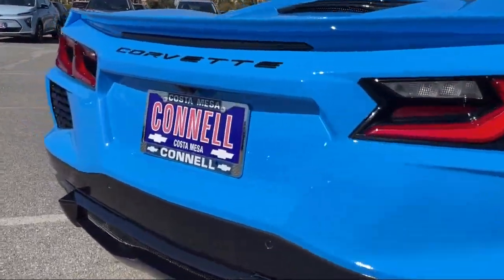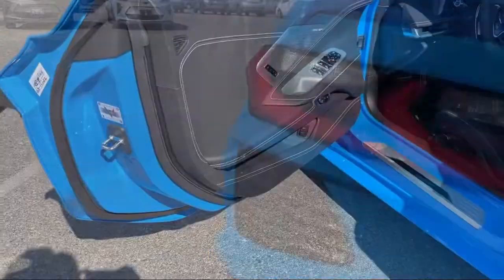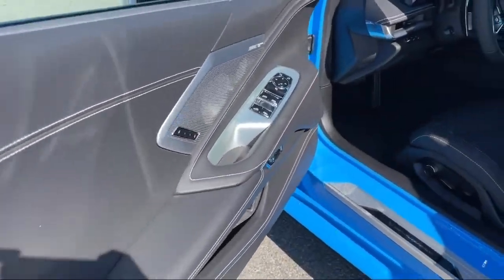It also features ventilated front seats, keyless entry, Chevrolet Infotainment 3 premium audio system, and HD radio.